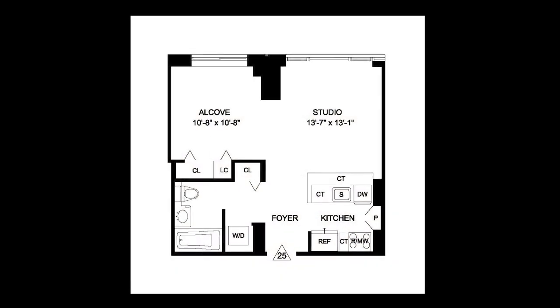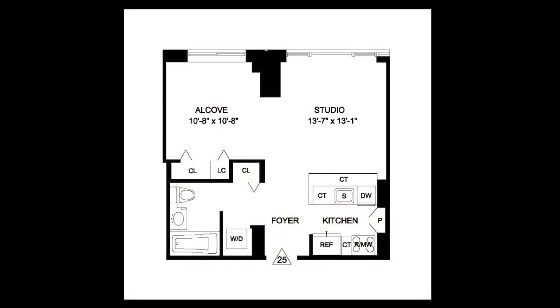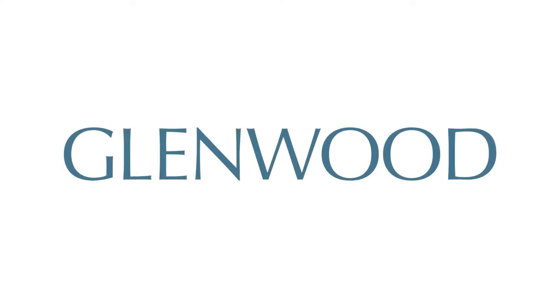We hope you enjoyed this virtual video tour. For more information and availability, please visit GlenwoodNYC.com. We hope you'll become a Glenwood resident soon. Thank you so much.